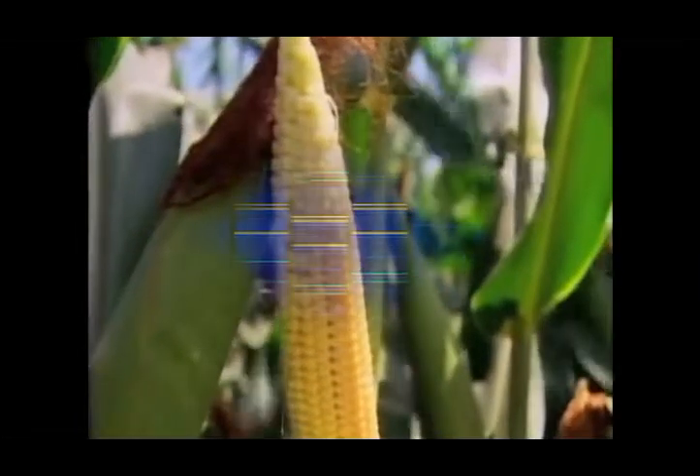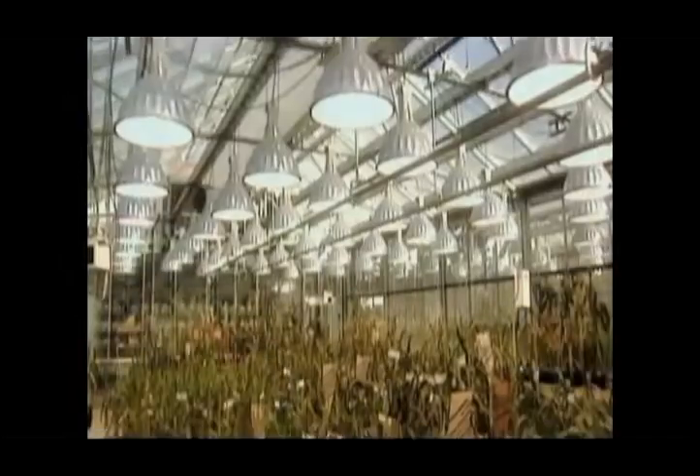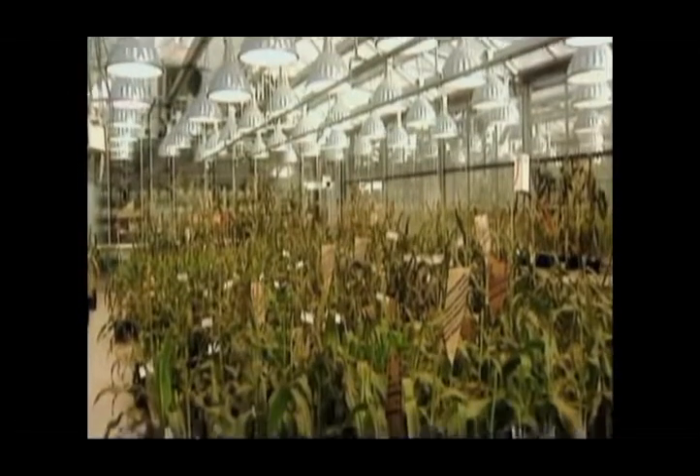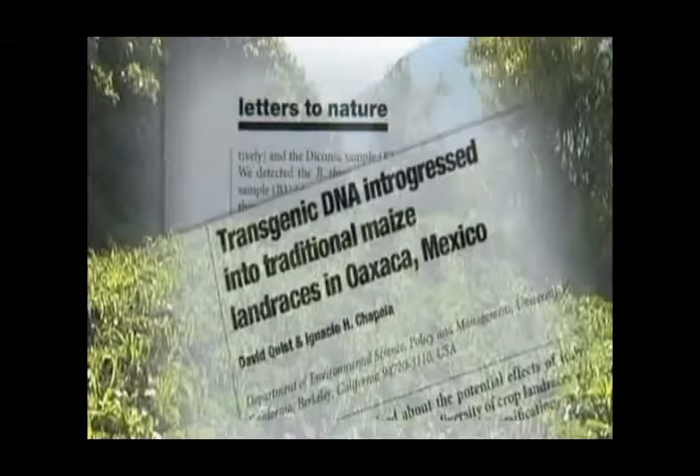Strange things are going on. This plant, for example, has a branch here and another one there. Normally, a corn plant is not like that — there is always only one ear per leaf. But look here: there are three ears coming out of the same leaf. They are really monsters. We sent a plant sample to a biotech lab to see if it contained genetically modified genes. Unfortunately, the test came out positive.